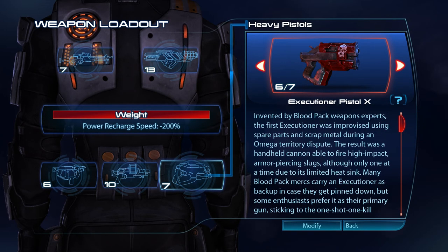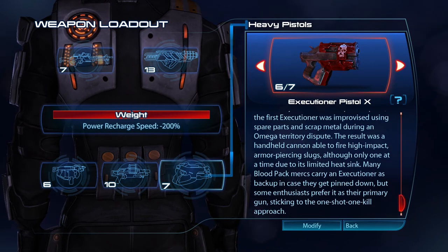Invented by Bloodpack weapons experts, the first Executioner was improvised using spare parts and scrap metal during an Omega territory dispute. The result was a handheld cannon, able to fire high-impact, armour-piercing slugs, although only one at a time due to its limited heatsink. Many Bloodpack mercs carry an Executioner as a backup in case they get pinned down, but some enthusiasts prefer it as their primary gun, sticking to the one-shot, one-kill approach.